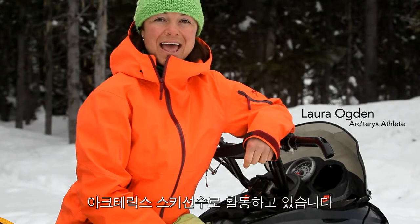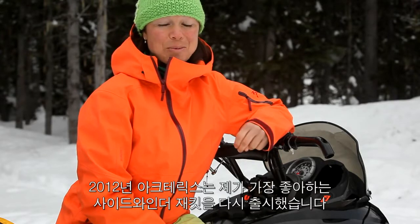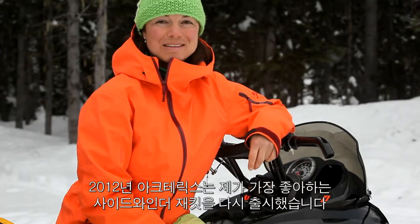I'm Laura Ogden. I'm a ski athlete with Arc'teryx, and for 2012 they're bringing back my favorite jacket, the women's Sidewinder.